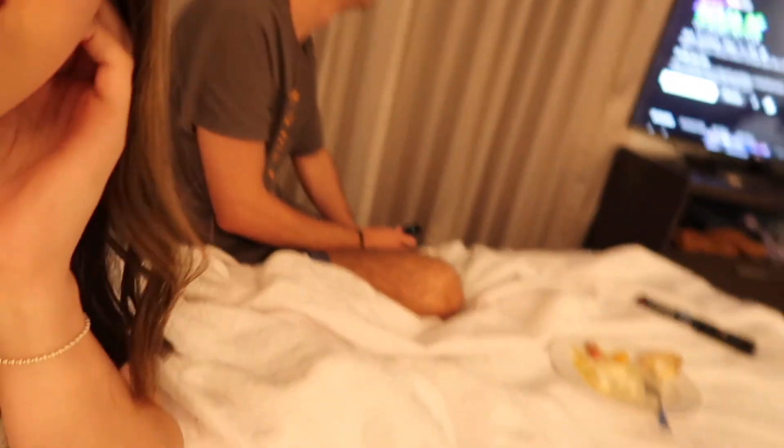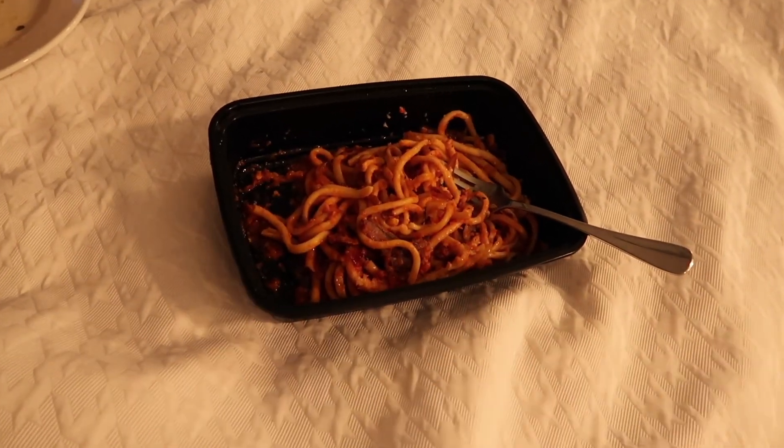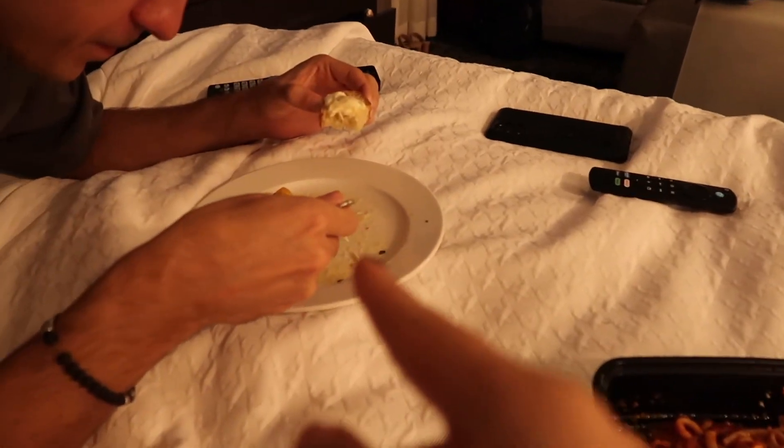They're back and tired. Time for dinner in bed — the best part about being in a hotel because there are no rules. They got Bucatini Amatricana and some burrata.